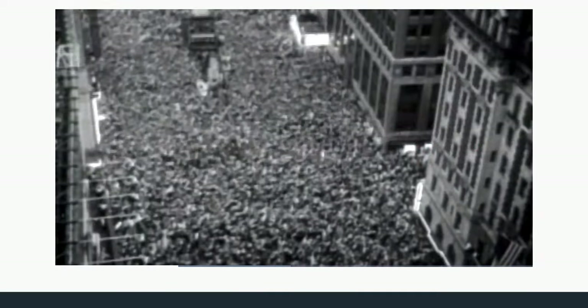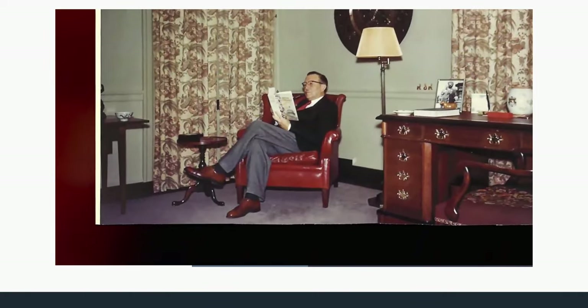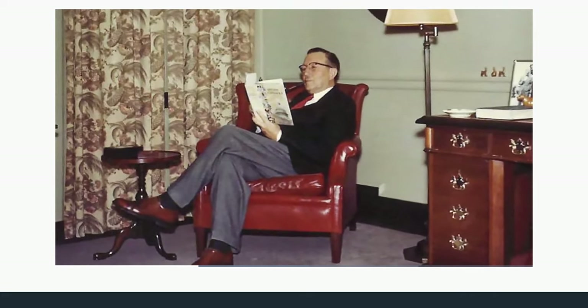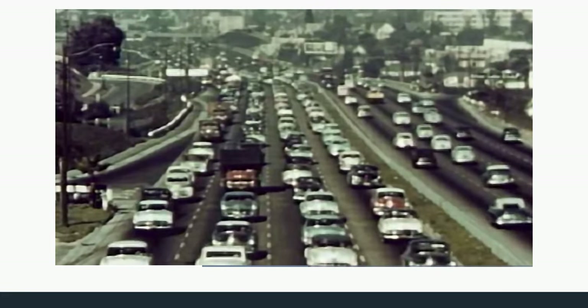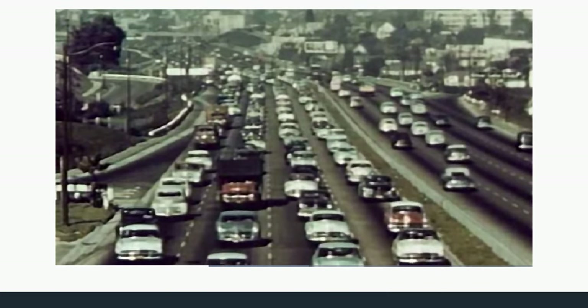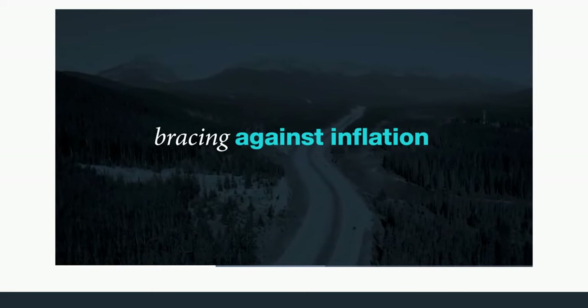Mr. Price loved investing but didn't love the way firms treated their clients, inspiring him to start a company dedicated to putting clients' interests first: "I believe our clients' interests should come first — we should do well when they do well." As the post-war economy rebounded, the firm launched its first fund in 1950, believing in holding companies with strong long-term earning potential through ups and downs. Mr. Price became known as the father of growth stock investing.